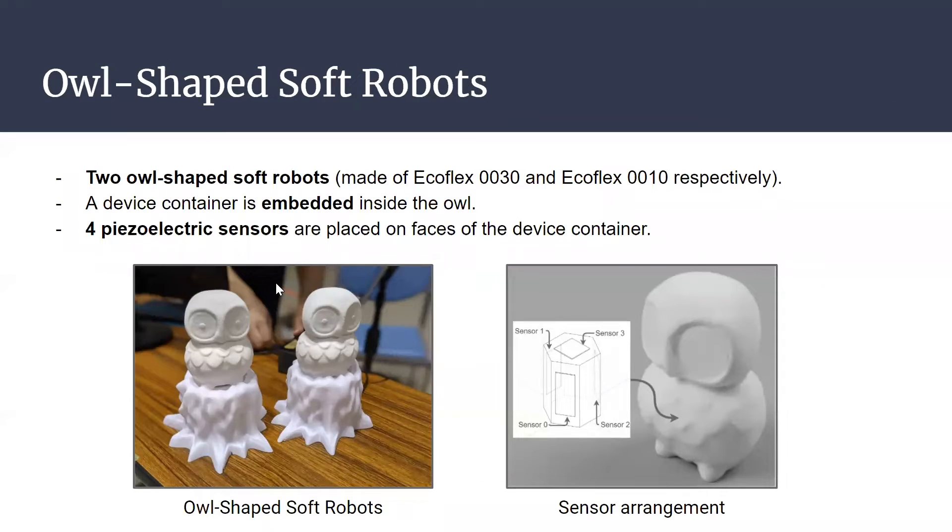This slide shows the configuration of the O-shaped soft robots. One O-model is made from silicone rubber Ecoflex 30, and the other from Ecoflex 10. Four piezoelectric sensors are placed inside the O-models.